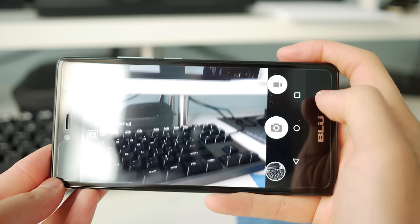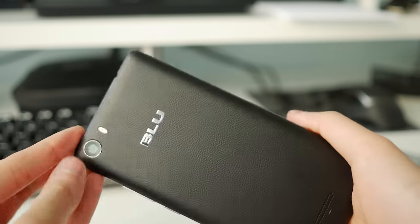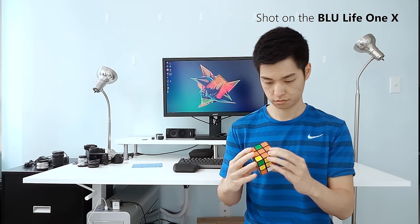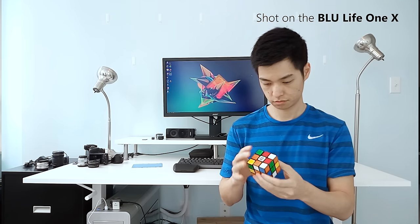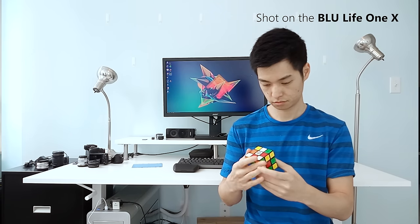So first let's start with what you probably already have: a cell phone. I'm using a Blue Life One X, which is one of the cheaper cell phones on the market today. So it definitely won't compare to the quality you'll get out of a higher quality phone like a Samsung S6 or an iPhone 6S — but even still, I don't think the quality is too bad.